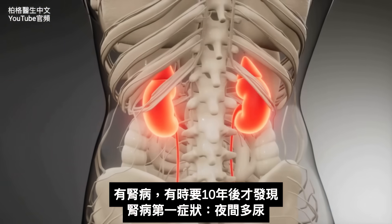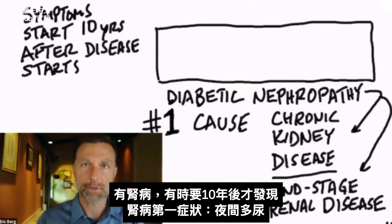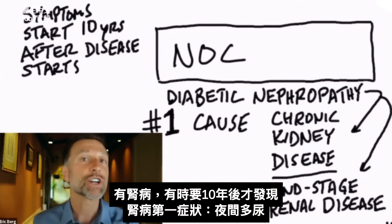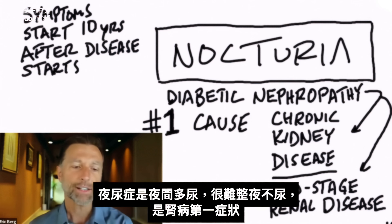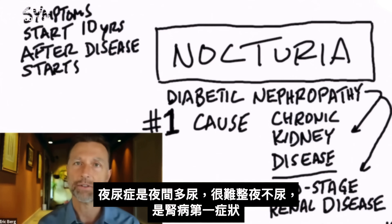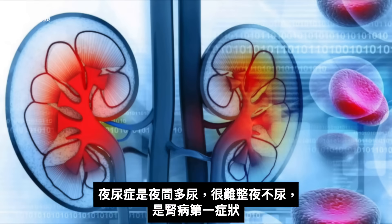The interesting thing about kidney disease is when the disease starts, it takes 10 years sometimes before you even notice the first symptom. So now I'm going to tell you the first symptom that a person will experience with kidney disease. It is nocturia. What is nocturia? That is a situation where you're urinating at night, usually multiple times, and it's very difficult for you to hold your urine throughout the night. That is one of the first signs that means there's something going on with your kidney.